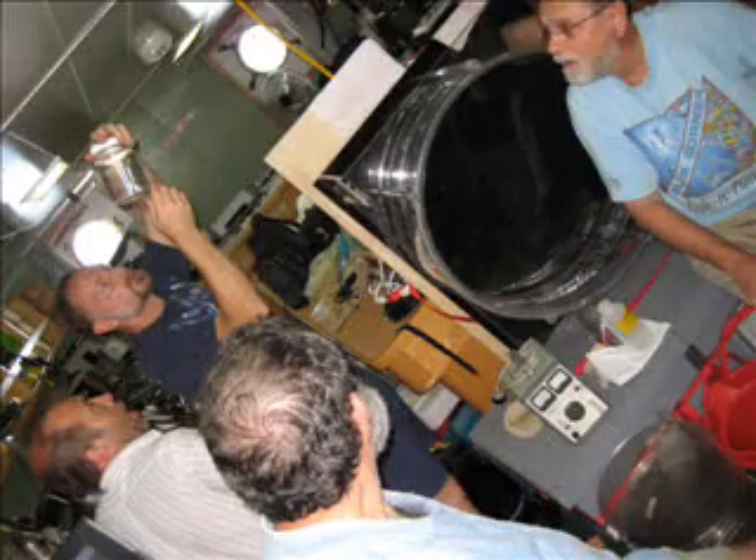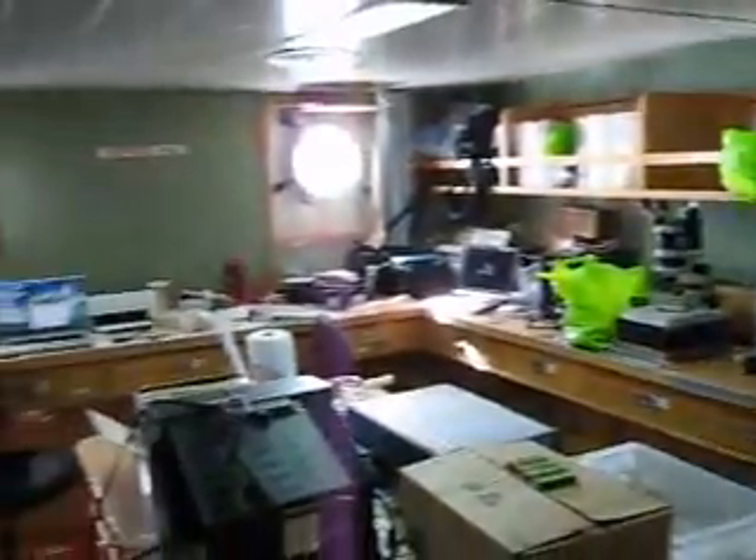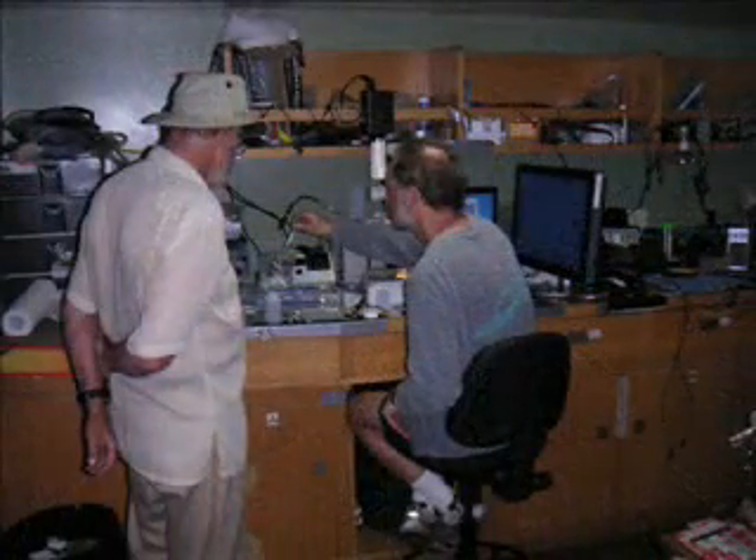It's a short trip from the fantail back to the main lab, our stronghold where all the sample analysis occurs. It's a complete zoo after the ROV returns or nets get pulled up — all the scientists cluster around to observe and document the animals. It's more varied at other times, depending on who is interested in which sampling methods.